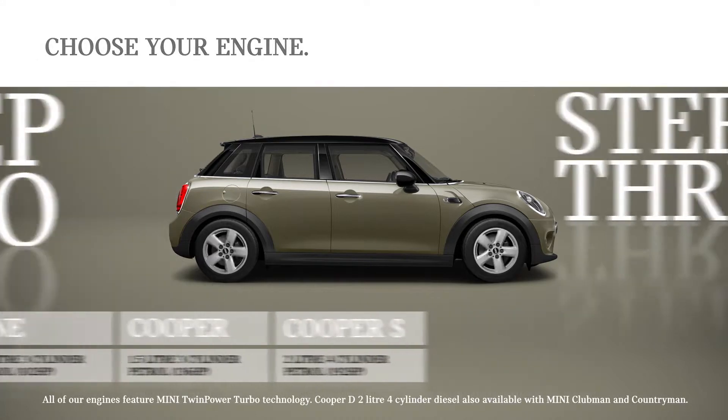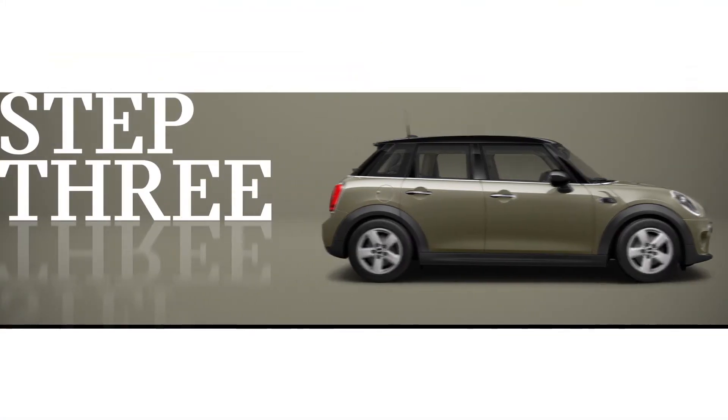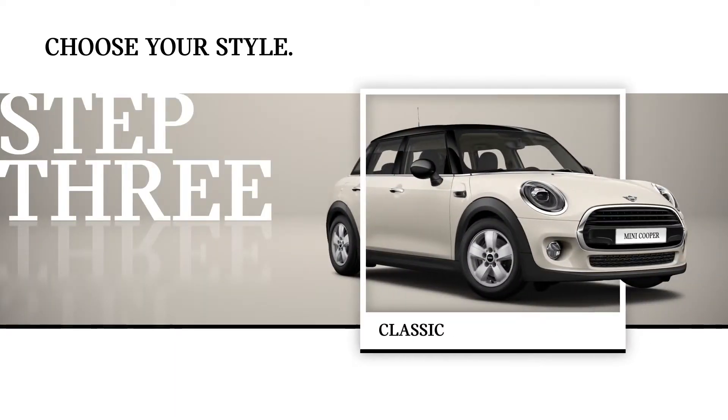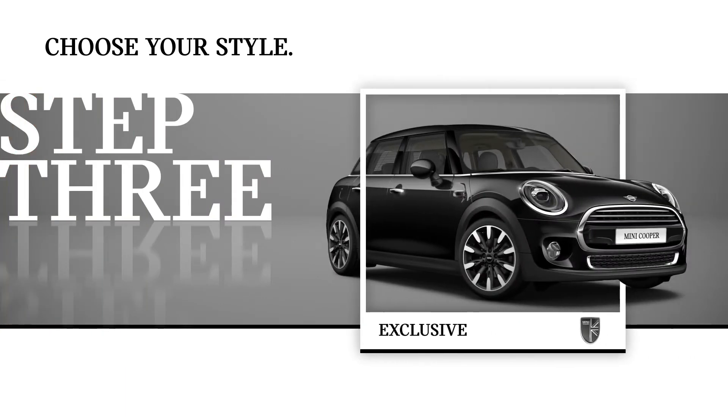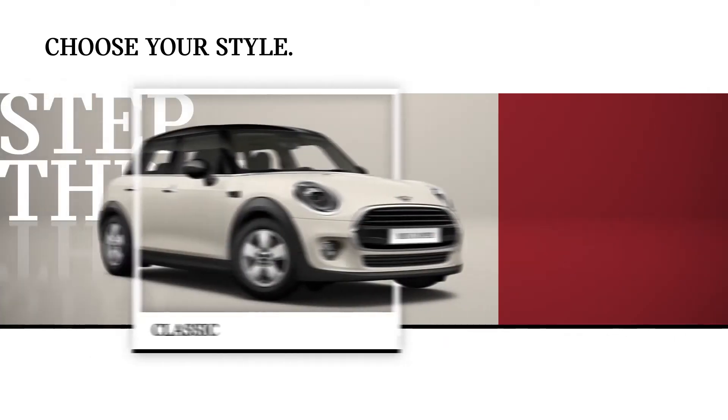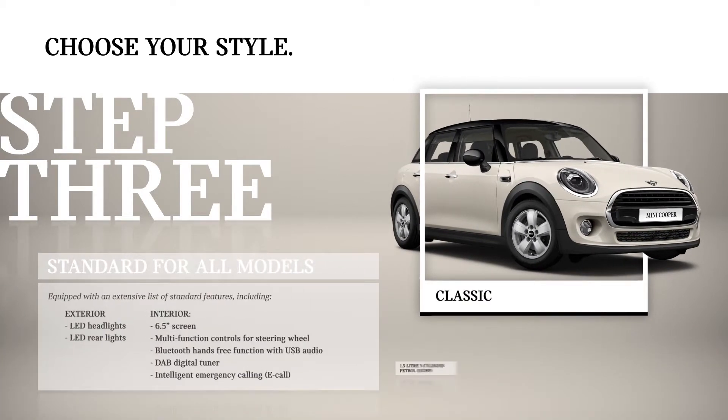Step 3. Now it's time to consider what style you want. Choose from three: Classic, Sport, or Exclusive. Classic is standard for all models and available with One, Cooper, and Cooper S engine variants.